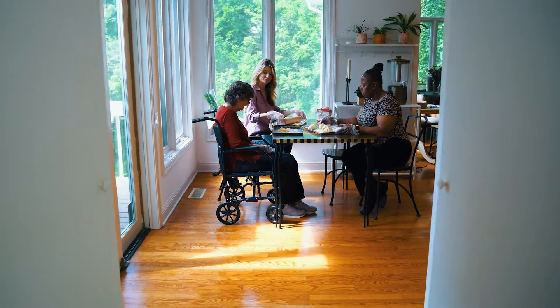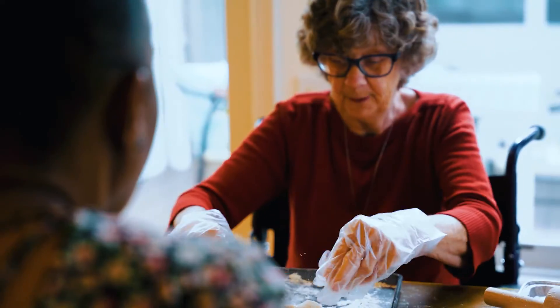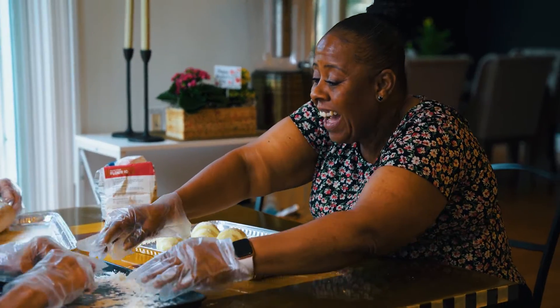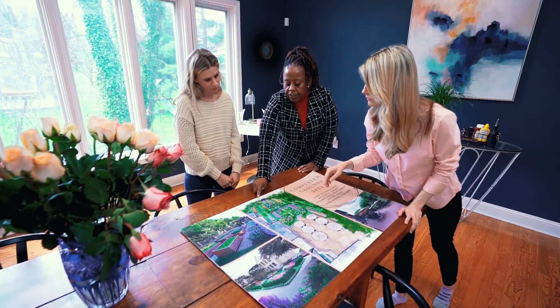When your loved one is placed in our care, you can ensure that someone will be caring for them that actually cares for them. Nothing here is clinical or institutional. We don't wear scrubs, we don't wear name tags. We are licensed as a personal care home, so we give the same type of assistance as any other care home.